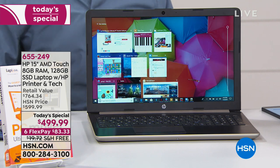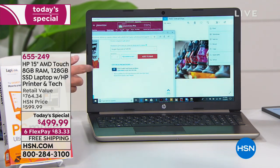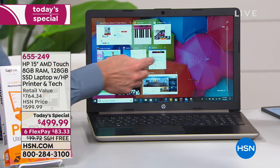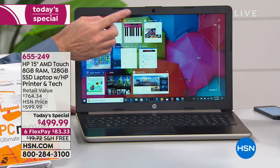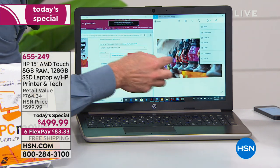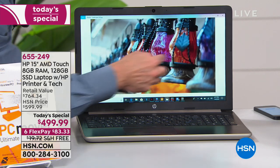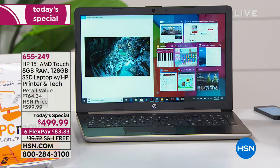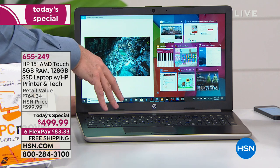Let's talk about RAM. I'm going to slide my finger over to show you all the programs we have open — I have nine programs open at one time. I've got Microsoft Edge open, a piano program, photos, and more. I want you to see how to make photos big on the touchscreen — you can just flip through them this way. Even with all of these open, the computer is still really fast and responding quickly.